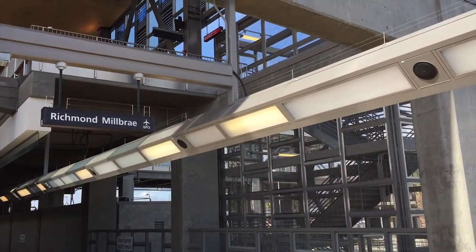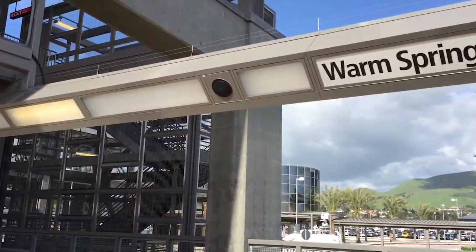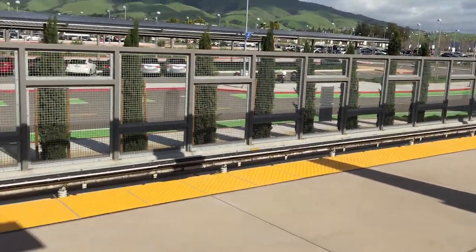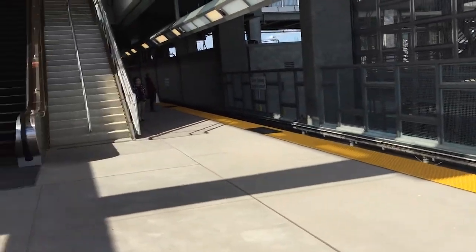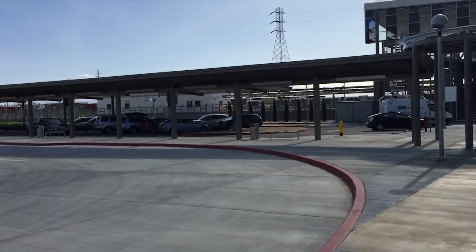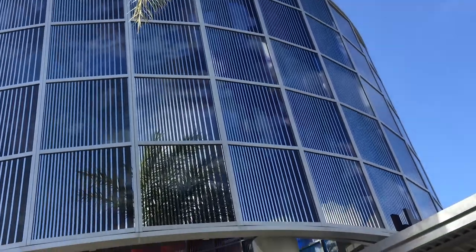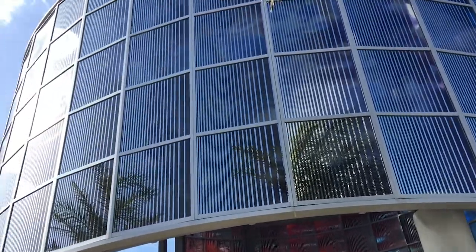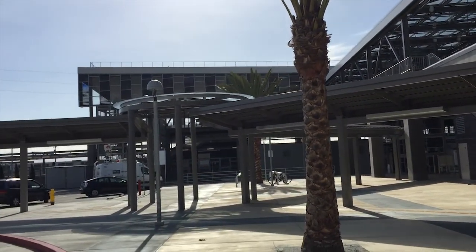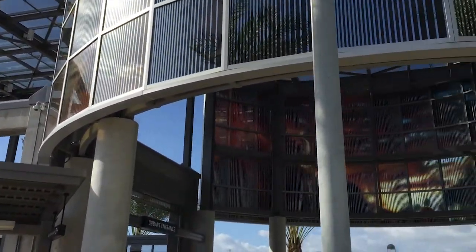So here we are — we are at the brand new Warm Springs station. Wow, it looks really nice. Of course it's all brand new. Sorry about the wind, it is a little bit windy today. Let's go check it out and go upstairs. We're starting from the outside of the station. The first thing I see is this big round thing, which is pretty nice. It's a pretty small station — I thought it would be bigger based on the pictures, but it's actually really small.